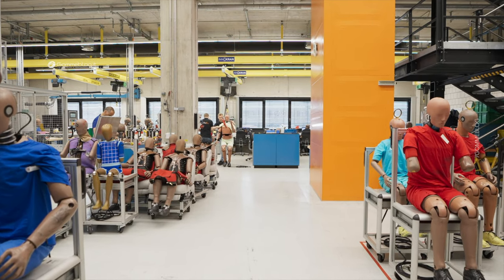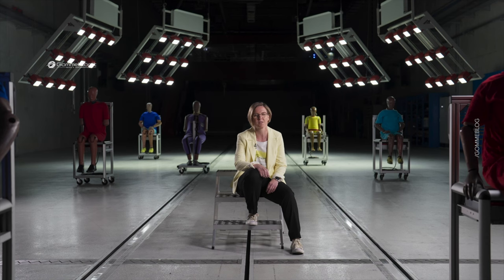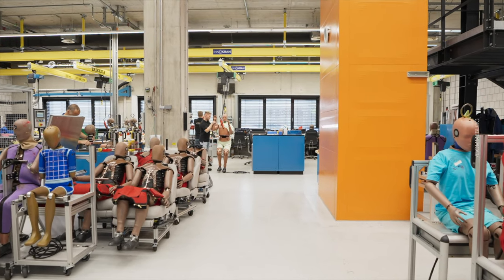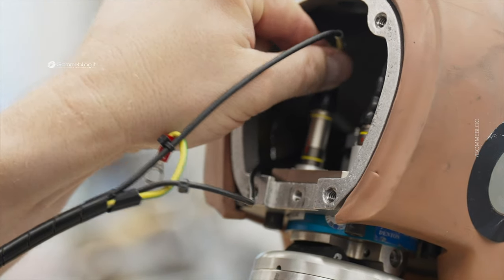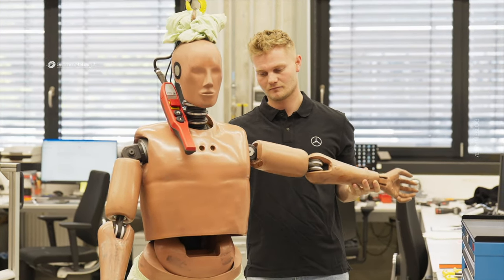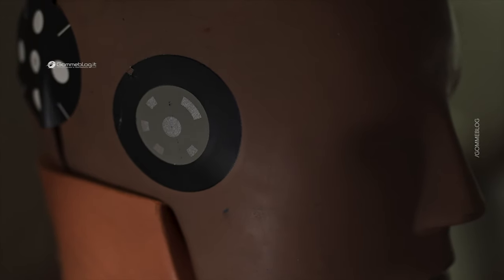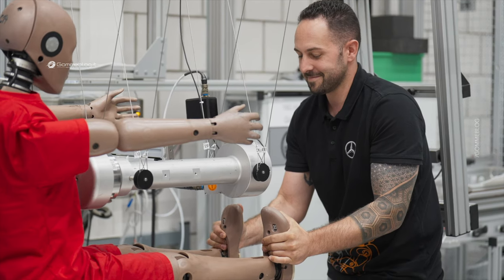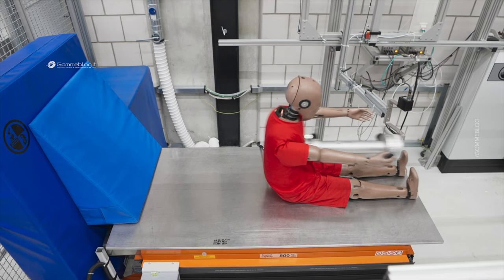My name is Hannah Paul, and I am responsible for the dummy technology at the testing center. This test is very special because we can see how we fulfill our approach of real-life safety, regardless of size and gender. Dummies are a measuring device which are used to evaluate the safety of our cars.